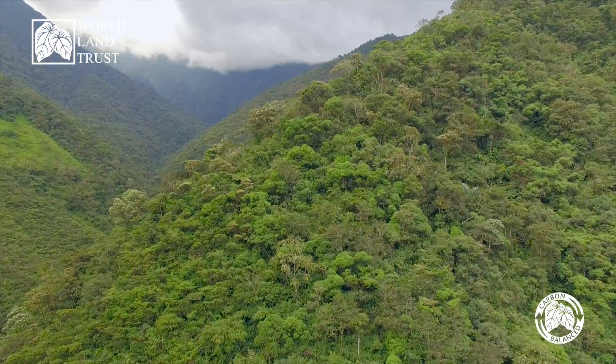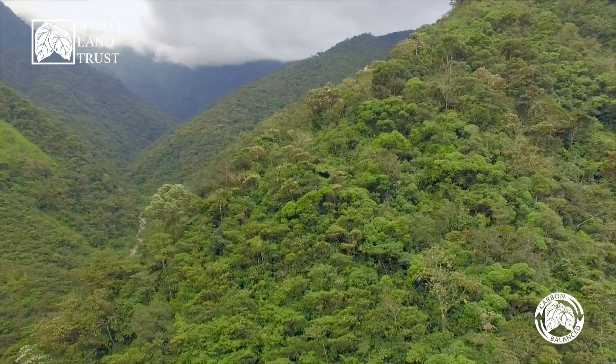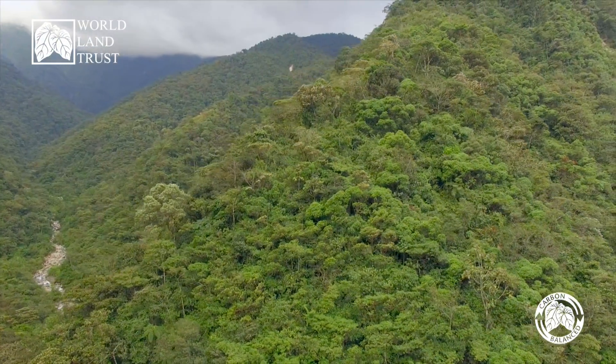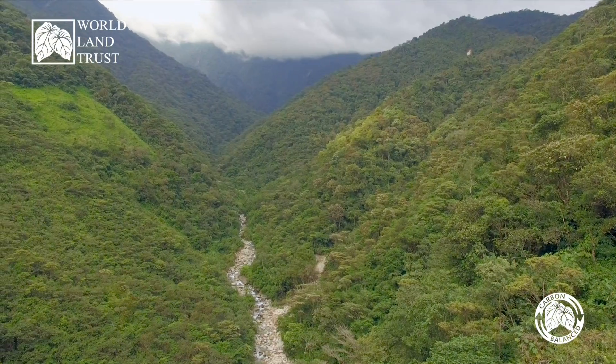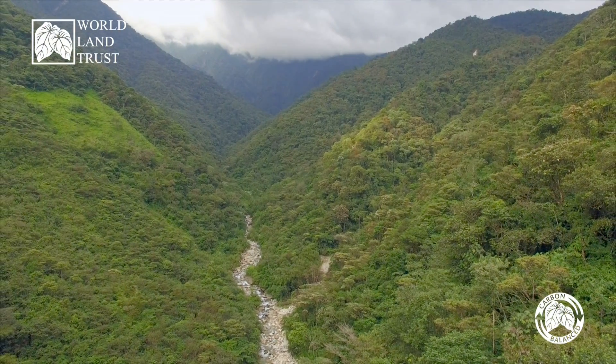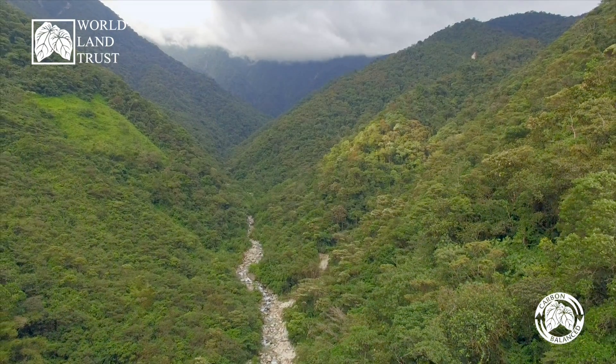We've also got the carbon balance paper, where essentially the carbon footprint of producing a ton of paper has been calculated, and that's in the price. So you buy the paper, the carbon has already been balanced in the price you pay, and we're doing exactly the same thing on the ground — taking it, conserving forest, which balances off the carbon footprint of producing that paper.